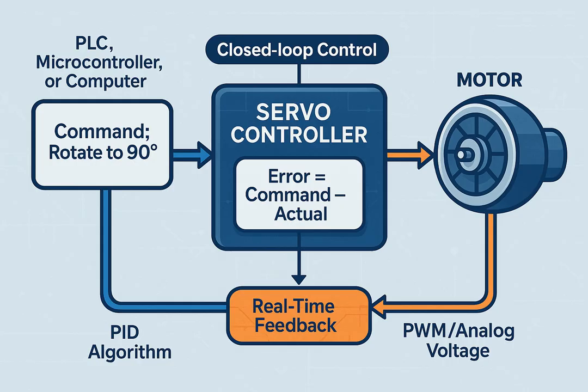Component three: Controller (servo drive). The controller is the brain of the servo system. It receives command input — desired position or speed — from an external system such as a PLC, microcontroller, or computer. It processes real-time feedback from the sensor (encoder or resolver), calculates the error between the commanded value and the actual value, and generates a control signal — typically PWM or analog voltage — to drive the motor accordingly. It constantly corrects the motor's behavior using closed-loop control algorithms like PID control, ensuring the motor reaches the desired target quickly, accurately, and without overshoot or oscillation.